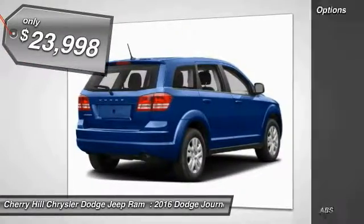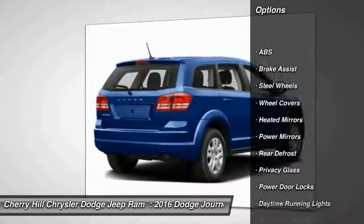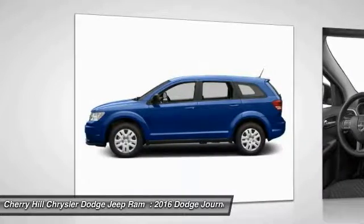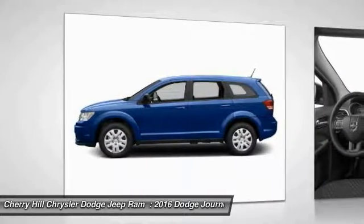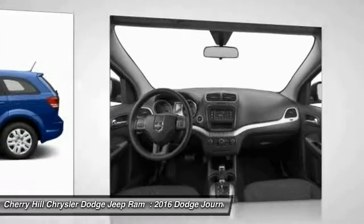Here are some of this vehicle's great options: stability control, keyless entry, anti-lock braking system, steering wheel audio controls, traction control, cruise control, keyless start, rear defrost, child safety locks, and power door locks.